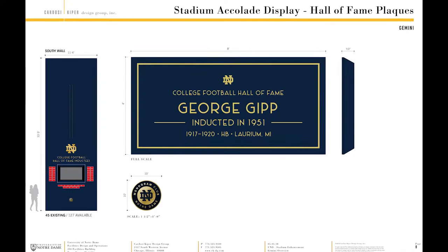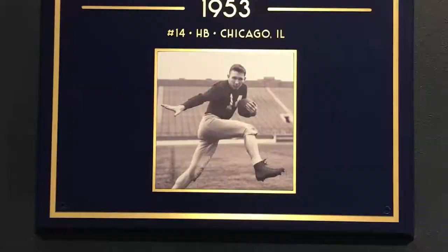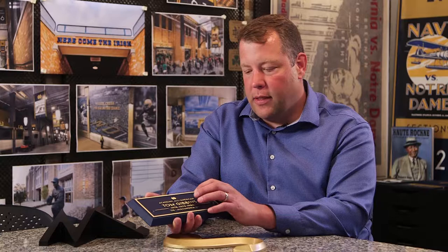What we ended up using was Gemini's precision tooled machined plaques. That allowed us to maintain our typeface with very crisp lines that you wouldn't be able to get with cast plaques. They're precision machining each one of these individual plaques.